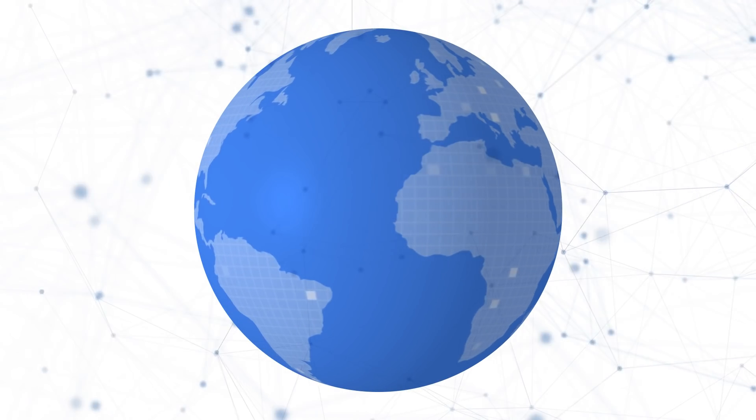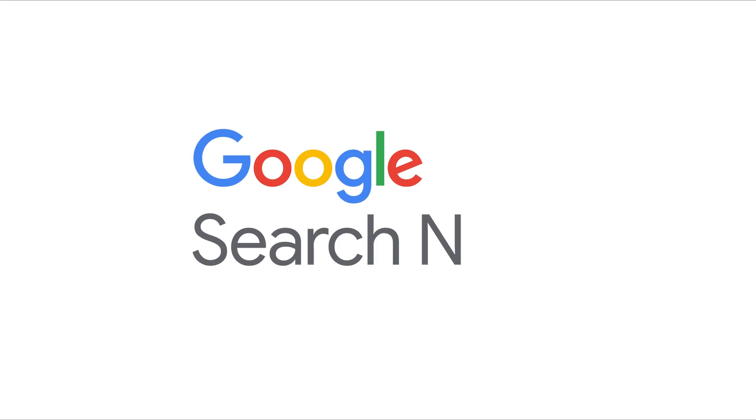Hi everyone, and welcome back to the Google Search News. I hope life is treating you reasonably well wherever you are. I'm your host today, John Mueller, here from Google Switzerland. With this show, we want to give you a regular summary of what's been happening around Google Search, specifically for website owners, publishers, and SEOs. If you find these useful, make sure to subscribe to the channel.